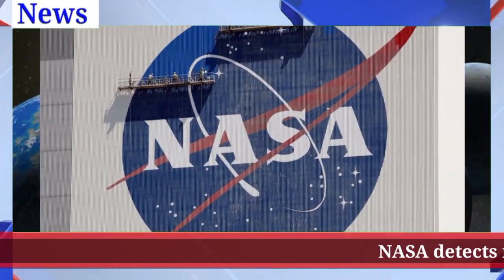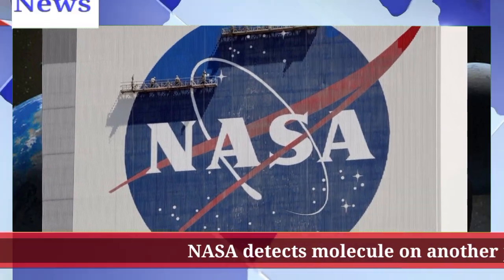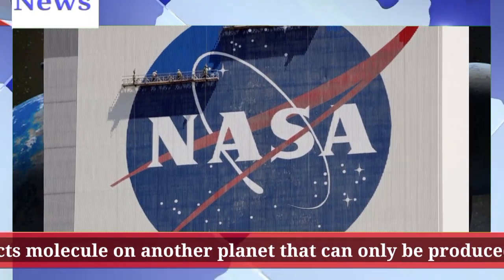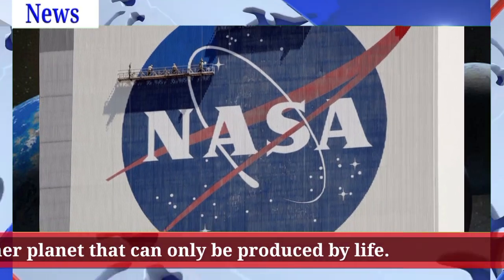NASA detects a molecule on another planet that can only be produced by life. The planet, K2-18b, is about 120 light-years from Earth. NASA scientists have detected evidence of possible life on a planet over 100 light-years away.